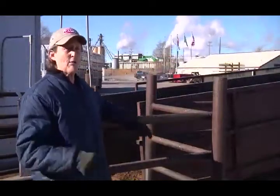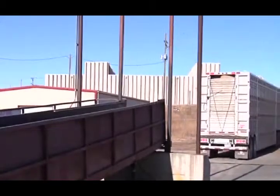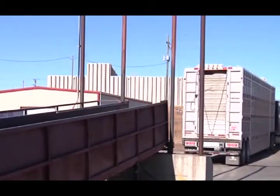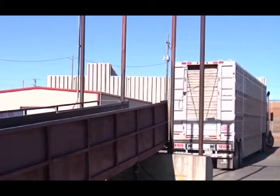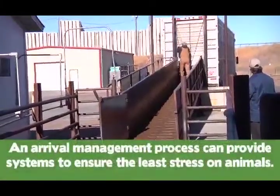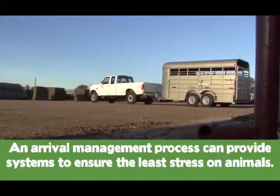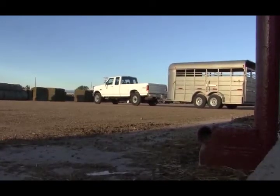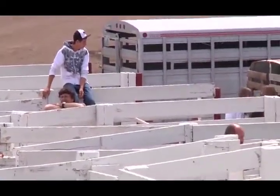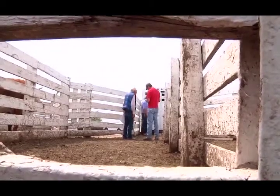It's very important that the plant has scheduling right so that trucks can back up to the ramp and unload without waiting more than 15 minutes. It is recommended that the arrival of trucks transporting sheep be scheduled to reduce or eliminate waiting in the truck for chutes to be available. Having a written and monitored arrival management process ensures the least stress on animals through the entire arrival and unloading process. An effective arrival management process should include scheduling of trucks to arrive at different times throughout the day and periodic monitoring of time spent waiting to unload each week.